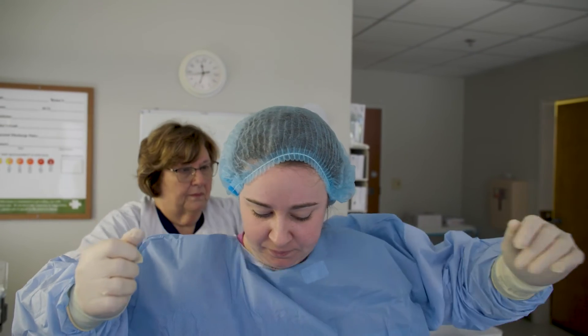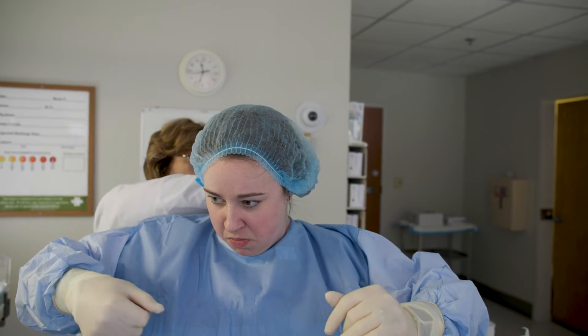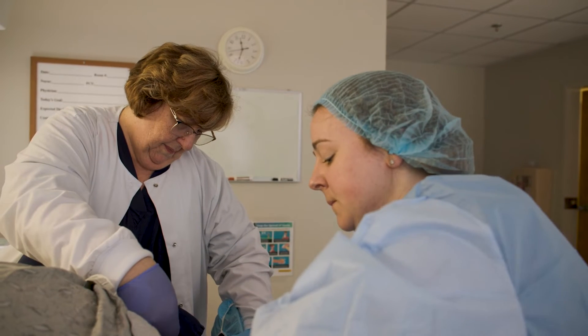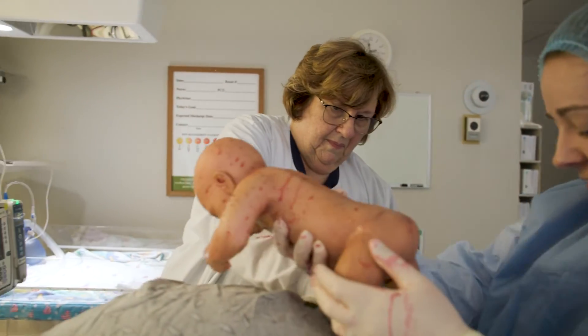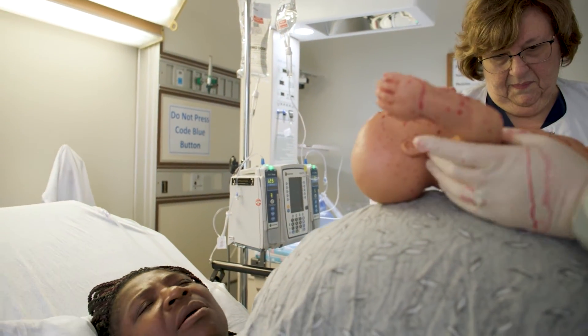I worked as a labor nurse in the hospital, helping deliver babies in a nursing aspect. Then I left the hospital and went to an OB-GYN clinic, where I started with the beginning of pregnancies and got to know patients throughout their pregnancy. But I wanted both — to be there from start to finish — so I decided to go back to school and get my master's in midwifery so I could do all things from beginning to end.